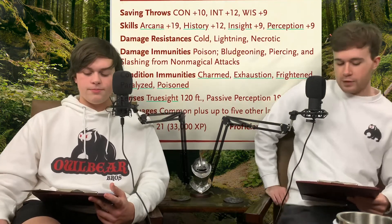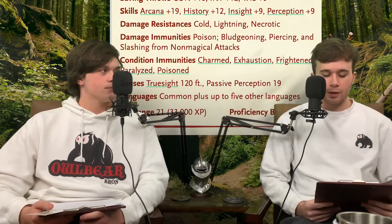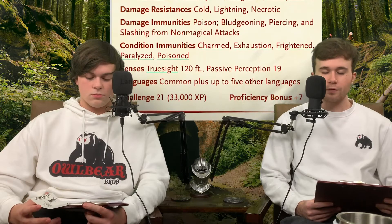For saving throws: they get a plus ten to Constitution, plus twelve to Intelligence, and plus nine to Wisdom - pretty resistant to magic. They have a plus nineteen to Arcana, plus twelve to History due to their immortality, plus nine to Insight, and plus nine to Perception. They have truesight up to 120 feet and a passive Perception of 19, so you're not sneaking up on them. They speak Common and five other languages of their choice.